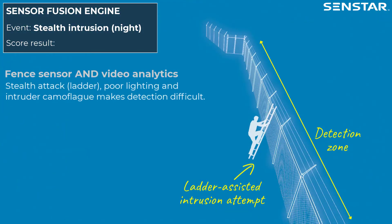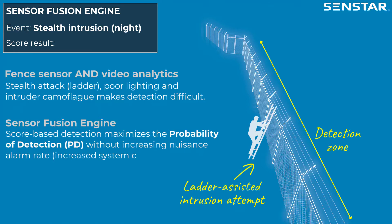In this scenario, a ladder-based stealth attack, along with poor lighting and a camouflaged intruder, may lower the confidence of both video analytics and fence-based sensors. With Senstar's Sensor Fusion Engine, score-based detection overcomes video and fence sensor limitations to maximize the probability of detection without increasing the nuisance alarm rate, leading to increased system confidence.